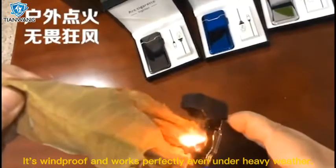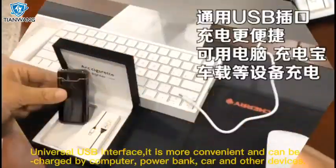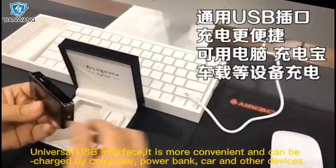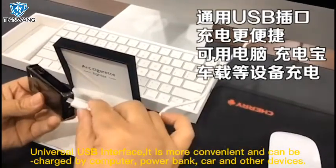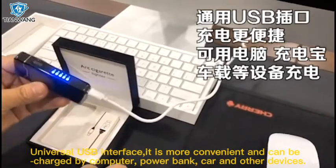It's windproof and works perfectly even under heavy weather. With a universal USB interface, it is more convenient and can be charged by computer, power bank, car, and other devices.